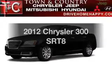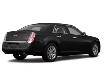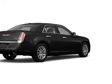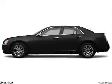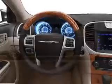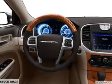Introducing the 2012 Chrysler 300 — this is the set of wheels you've been looking for. The powertrain includes rear wheel drive with a powerful 8-cylinder engine that responds smoothly to its 5-speed automatic transmission. Find your way easily with the included navigation system. The anti-lock braking system will help deliver you safely to your destination.